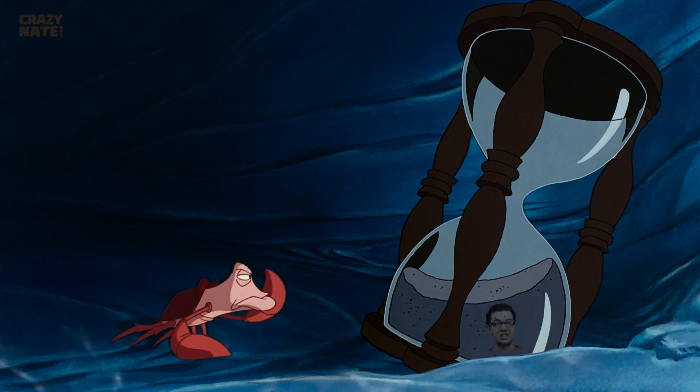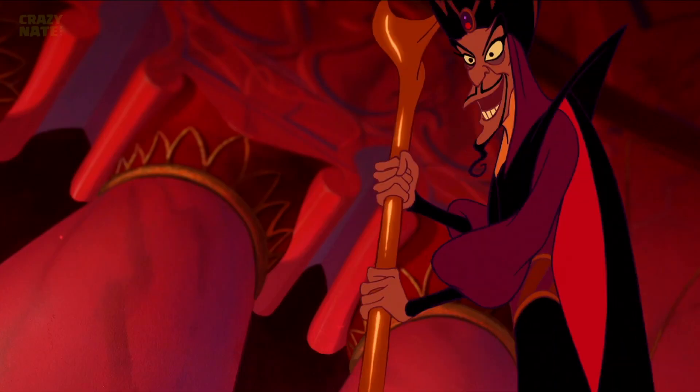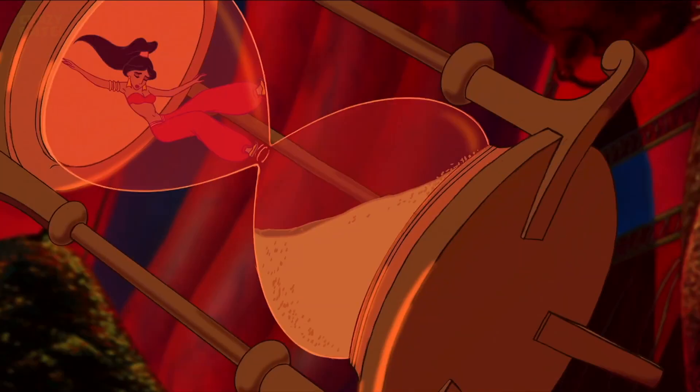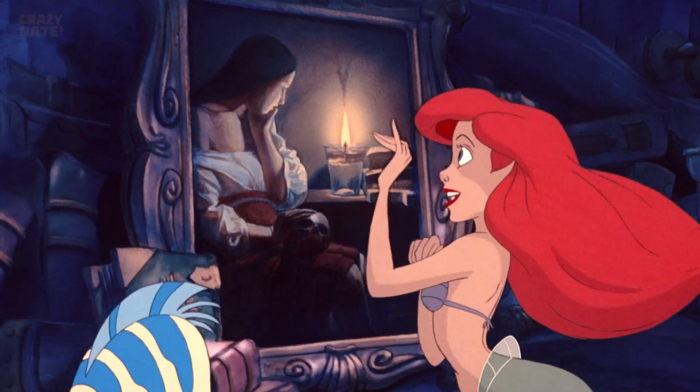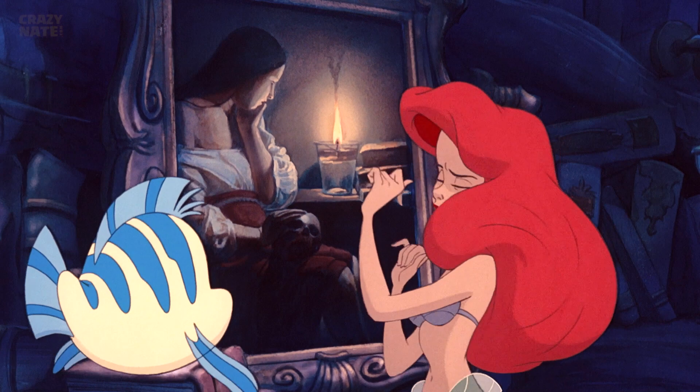Another easter egg is an hourglass — that looks suspicious. This oil painting not only survived the ocean's salt water somehow, it's actually a real life painting called Magdalene the Smoking of Flame.